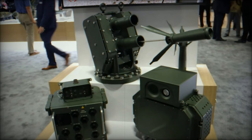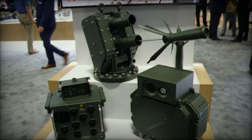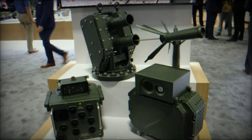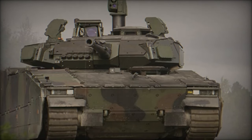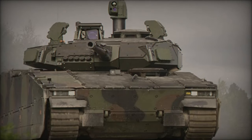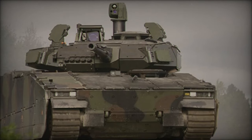At the AUSA 2024 exhibition in Washington, D.C., General Dynamics, in collaboration with Elbit Systems, unveiled the Iron Fist active protection system, marking a significant milestone in the development of advanced defense technology for armored vehicles.